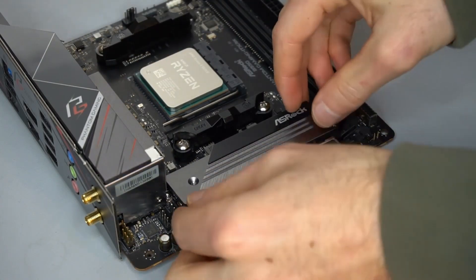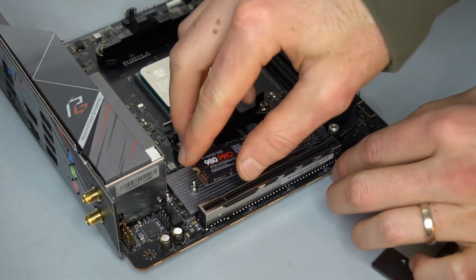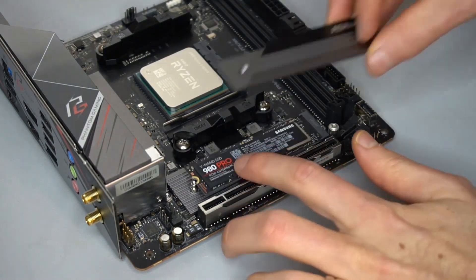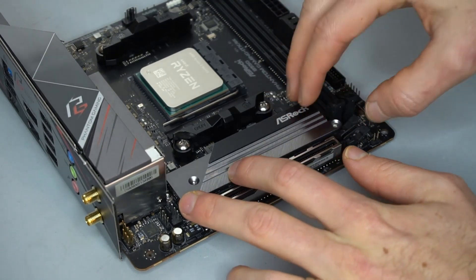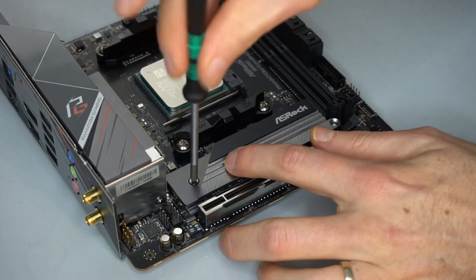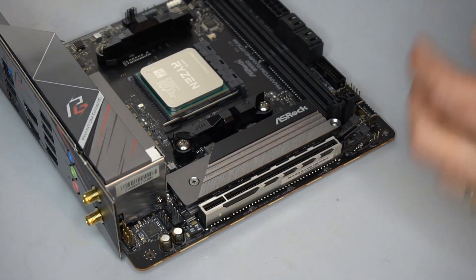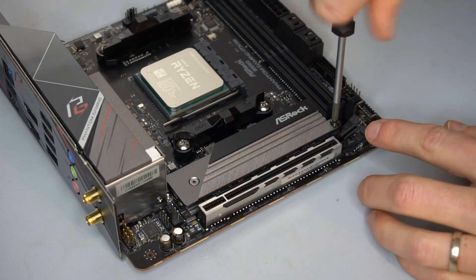NVMe SSDs can use a significant amount of power, and therefore can become quite hot if not properly cooled. I have seen some M.2 NVMe SSDs thermally throttle themselves, even sometimes with a heatsink installed. So I wanted to find out what is the best M.2 SSD heatsink design.